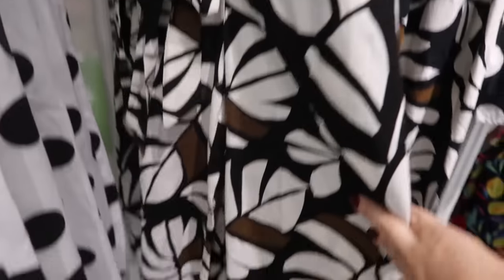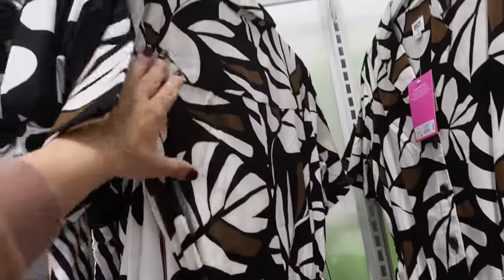And this button-down jumpsuit has the little collar with the lapel, a little longer sleeve, buttons up until the waist point, and then it has a belt with the little cropped flared leg and the little pockets on the back with that same detailing. This one is $40.